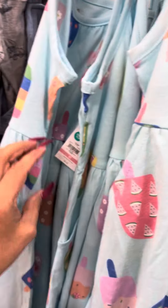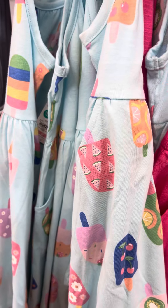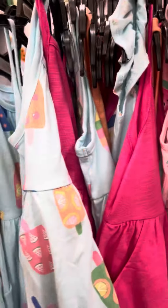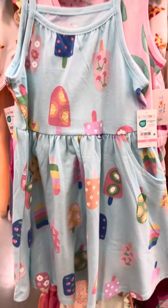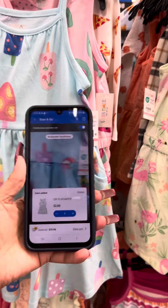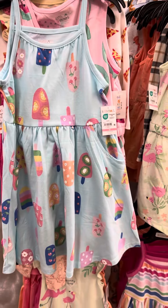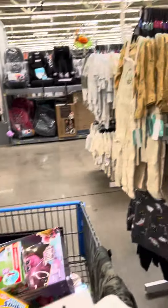Let me get this barcode right here — switch it around, bring it to the side. Okay, there it is. This is another dress — I believe this one is also on clearance, and it is for two dollars.